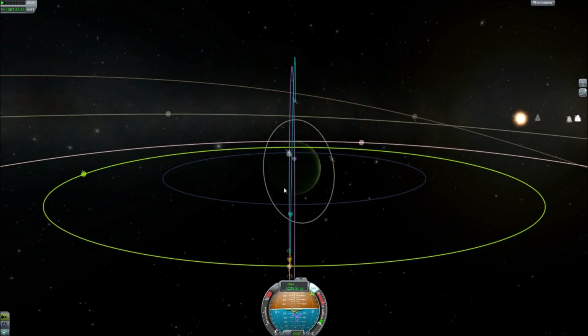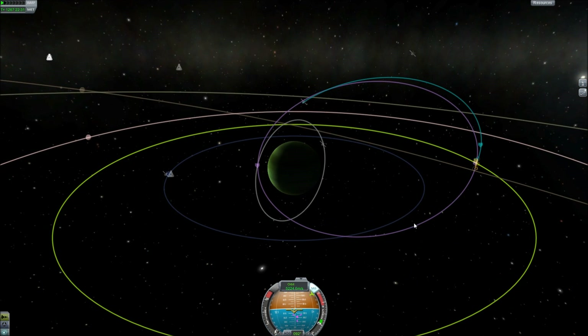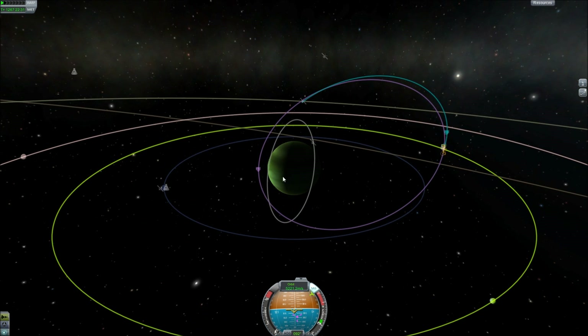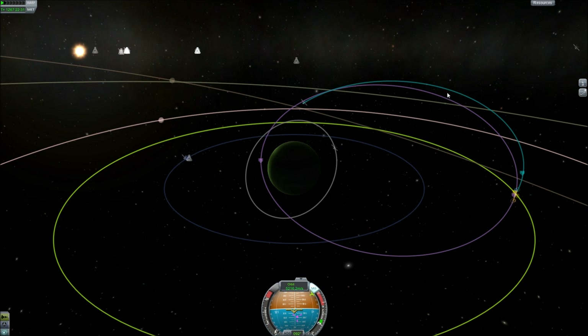I had to do it at approximately a 90-degree inclination. Let me tell you, ladies and gentlemen, just how lucky we were to be lined up at just the right time so that we could get a 90-degree inclination intercept. It was amazing, and it's probably the only thing that allowed us to actually get to Val in the first place.